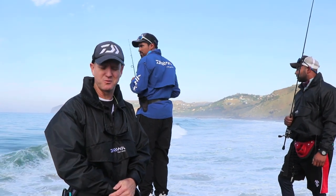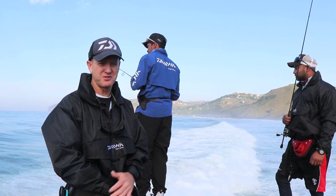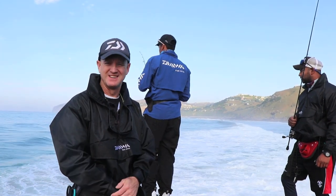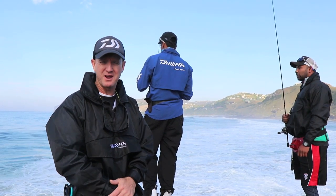Guys, unfortunately there's just way too many pinkies here and very few caros. I think we ended up with three. We fished for two and a half hours. We're going to head back to our accommodation at Spotted Grunter to have a little breakfast.